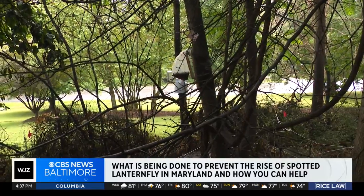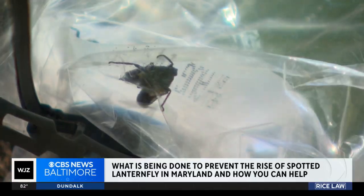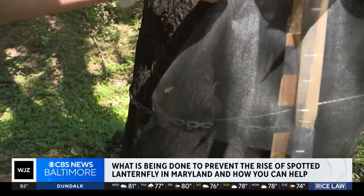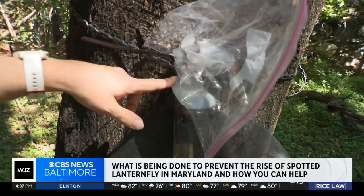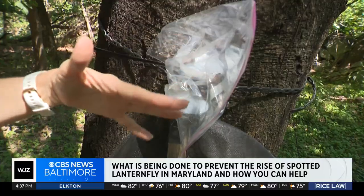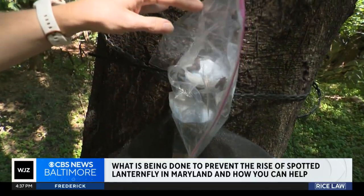You can also make your own traps. Circle traps are successful and cheap. The lanternflies start making their way up and the screening funnels them up into milk jug lids and then into a Ziploc baggie or a jar — basically anything that fits over the top to collect them.